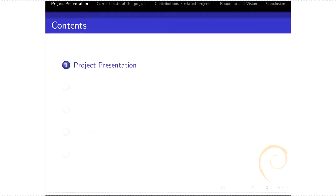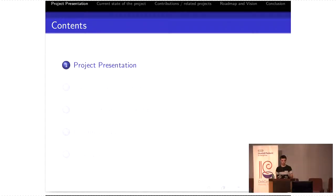Hello everyone. My name is Alexandre. Today we'll discuss Autodeb, which is a new Debian service or project that tries to produce automatic packages for just about everything. First, I'll quickly present the project and the goals. Then I'll go over the current state of the project, move on with things that have improved that we've been contributing other than directly Autodeb, and then we'll go over the roadmap.